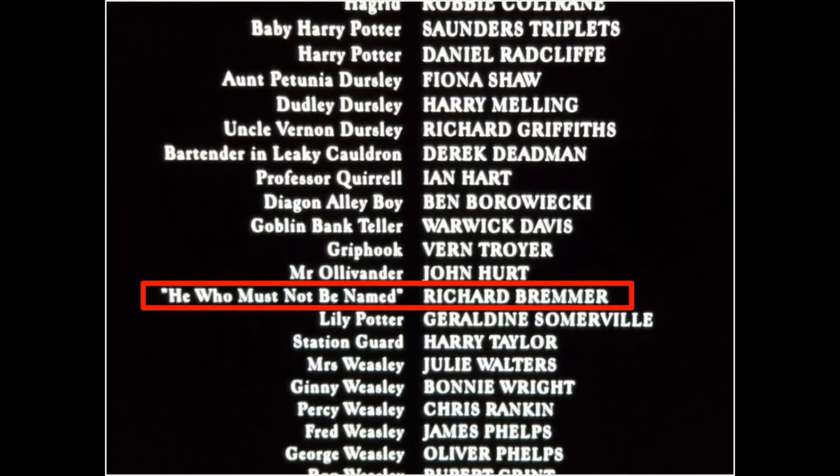Finally, there's a great credits Easter egg: the actor who voiced Voldemort is credited not by name but as 'He Who Must Not Be Named.' So those are some fun Easter eggs from the first Harry Potter film — I hope you enjoyed them!